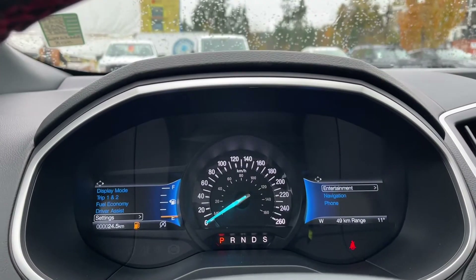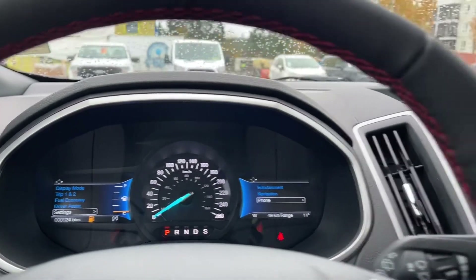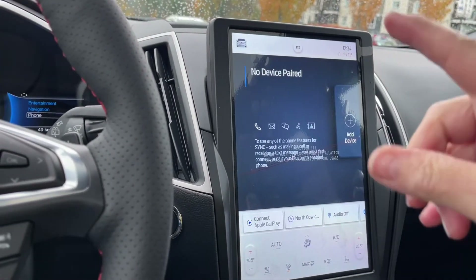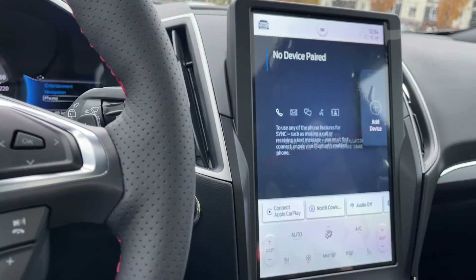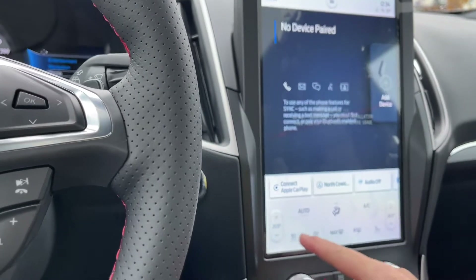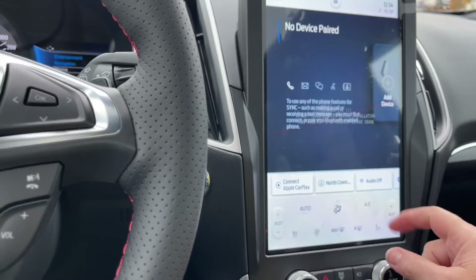On the right-hand side you're seeing entertainment, navigation, and phone — and you'll notice as you go down they highlight. In the center we've got this huge display pad that shows us everything we need. You can touch on the car icon in the center there, and you're seeing the dual climate control for both driver and passenger, as well as heated seats and steering wheel.